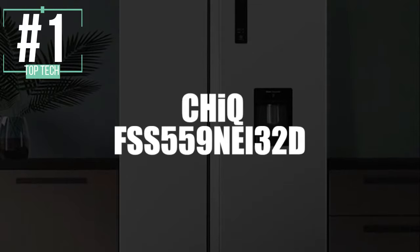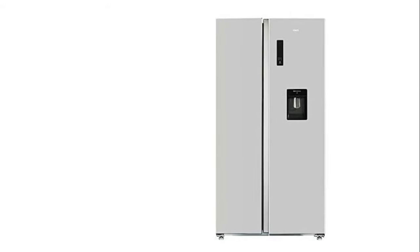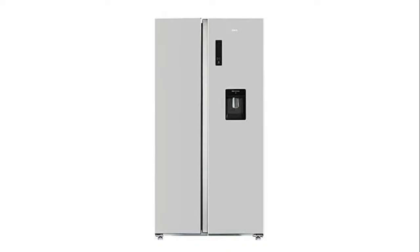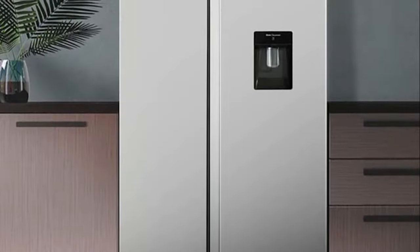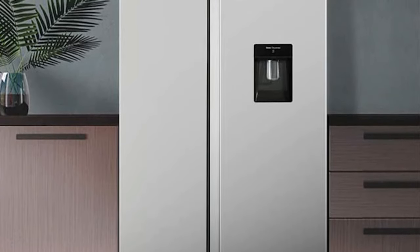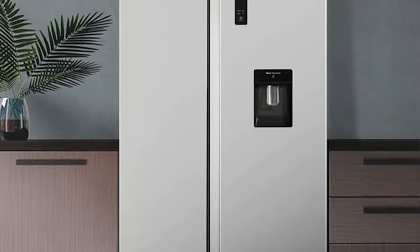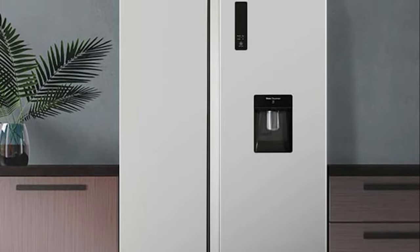And in first place, we have selected the Chic Refrigerator Freezer Model FSS-559NEI32D. With this unit, you'll not have to worry about defrosting your food anymore thanks to its total no-frost technology. It also ensures product freshness over a much longer period of time. With a large capacity of 559 liters — 359 liters for refrigeration and 200 liters for freezing — you can store a large number of products, which is convenient for very large families.